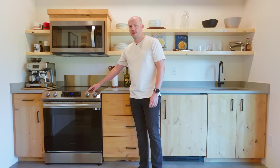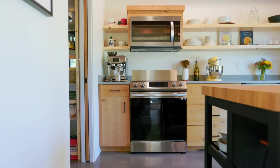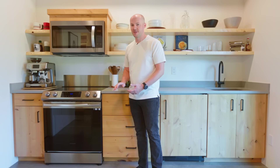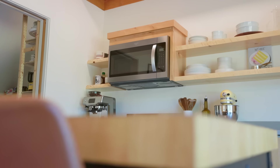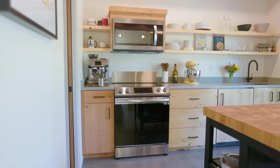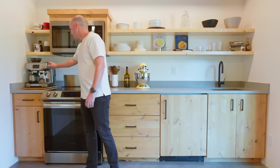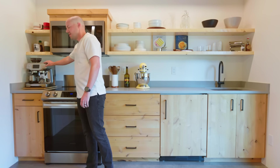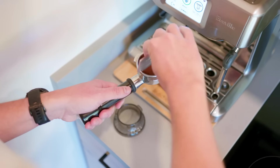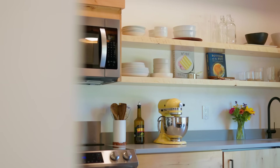We opted for an induction stove. I must say induction is the way to go — it heats water faster than anything else out there. The above-the-range microwave was a lot more practical for our purposes. And then we have our Breville espresso maker, which is probably one of the top three best purchases I've made in my life.